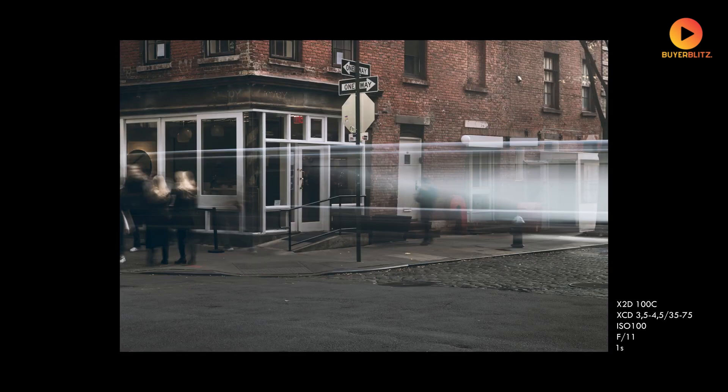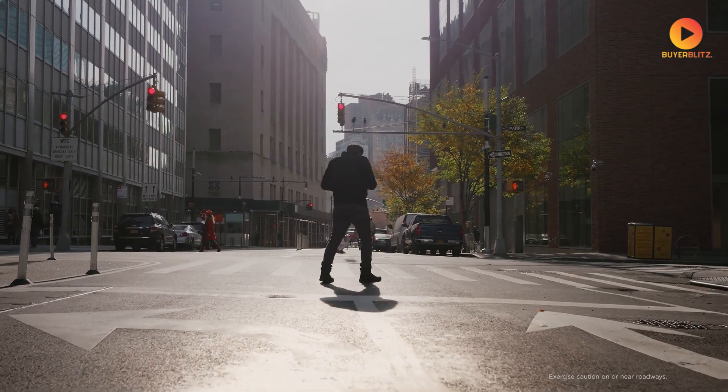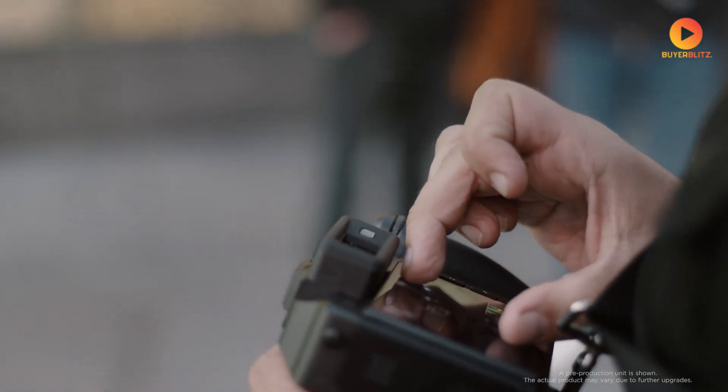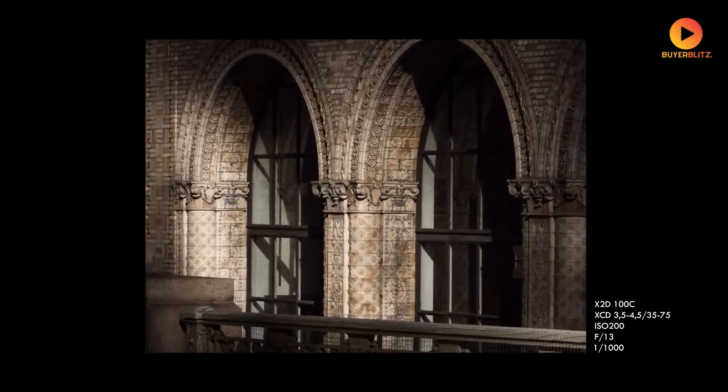In this video, we'll explore everything we know about the X3D-150C: the groundbreaking specifications, potential release date, estimated pricing, and most importantly, how this camera could reshape professional photography.